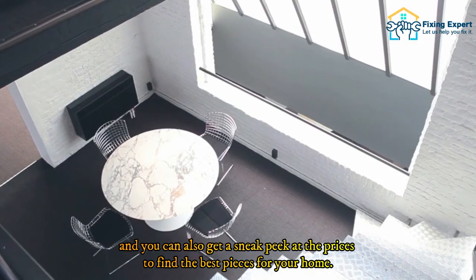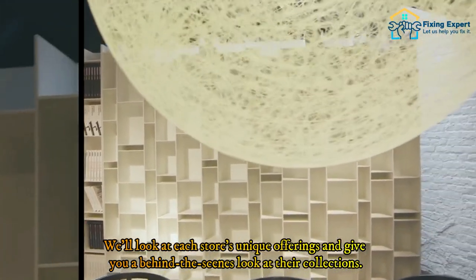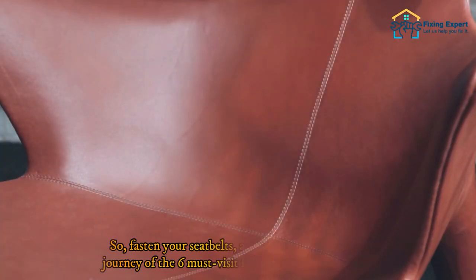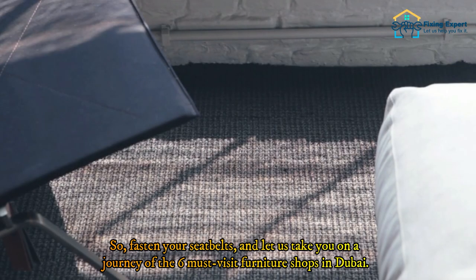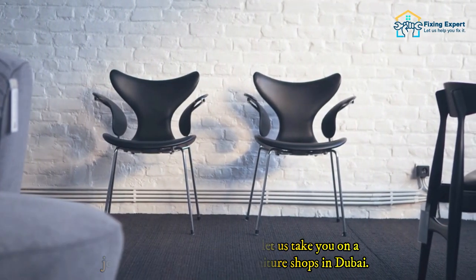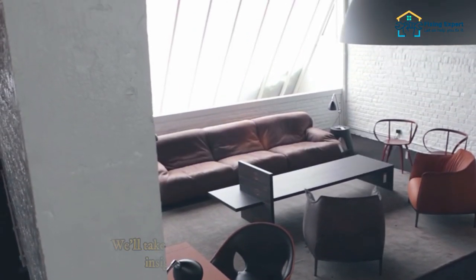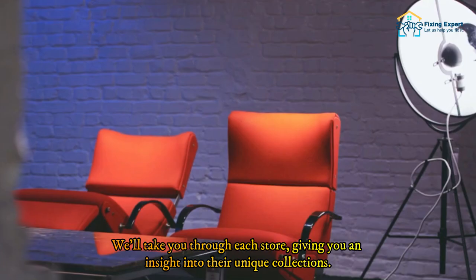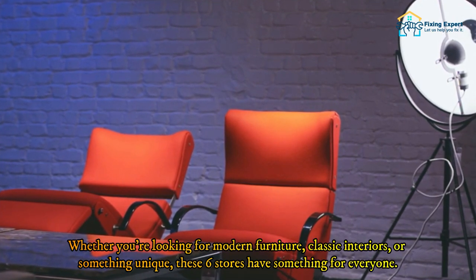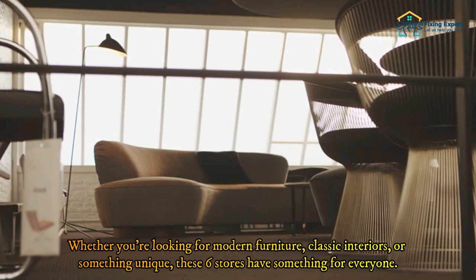We'll be giving you a glimpse into the luxurious furniture collections, and you can also get a sneak peek at the prices to find the best pieces for your home. We'll look at each store's unique offerings and give you a behind-the-scenes look at their collections. So fasten your seatbelts as we explore the six best furniture shops in Dubai, taking you through each store and giving you an insight into their unique collections.